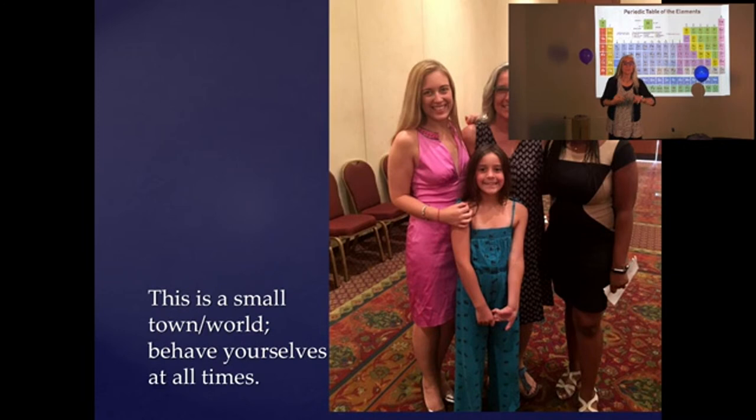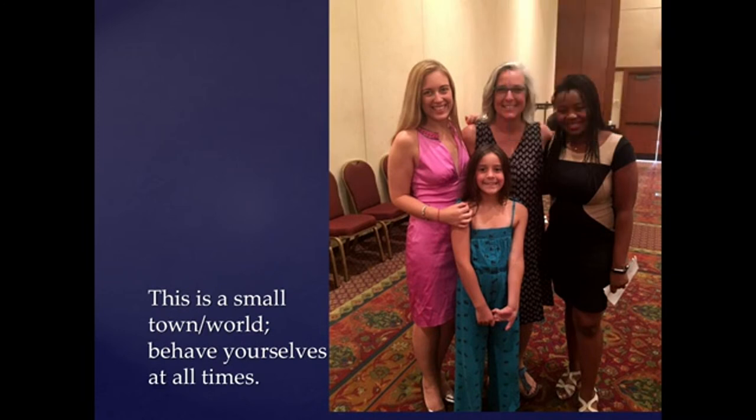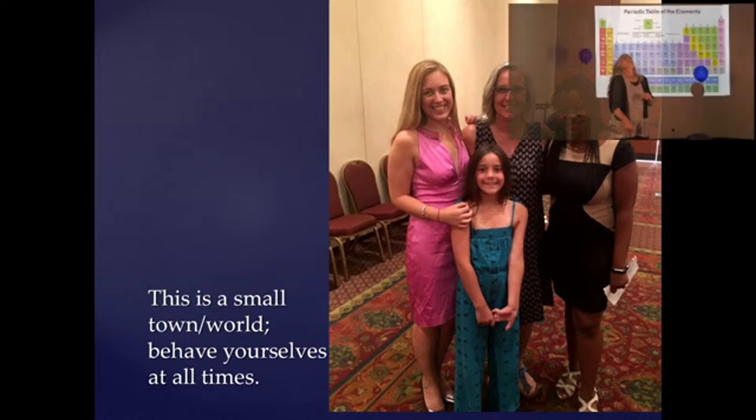I always tell my students: this is a small town, it's a small world, behave yourselves at all times. I will run into you. Saturday afternoon in Lowe's in Christiansburg, I was blindly checking out and the cashier said, 'Are you Janine?' I looked up over my mask through my fogged-up glasses — and it was Cortland, a former advisee and former chemistry major, checking me out at Lowe's. It happens all the time.